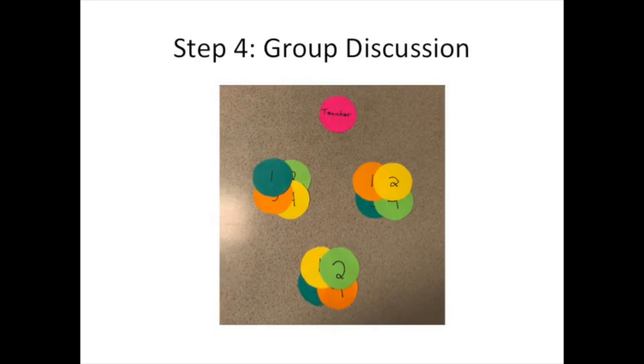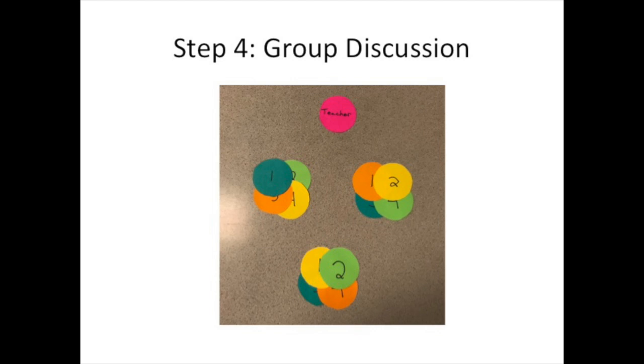Step four is group discussion. Students discuss the question within their group and make sure that everybody can answer it. In a variation on Heads Together, students are provided with dry erase boards. They must independently write an answer on their boards and hold them facing their stomachs to signal readiness. When all students within a group are in this position, they turn around their boards, discuss the answers, and attempt to agree on a final answer.